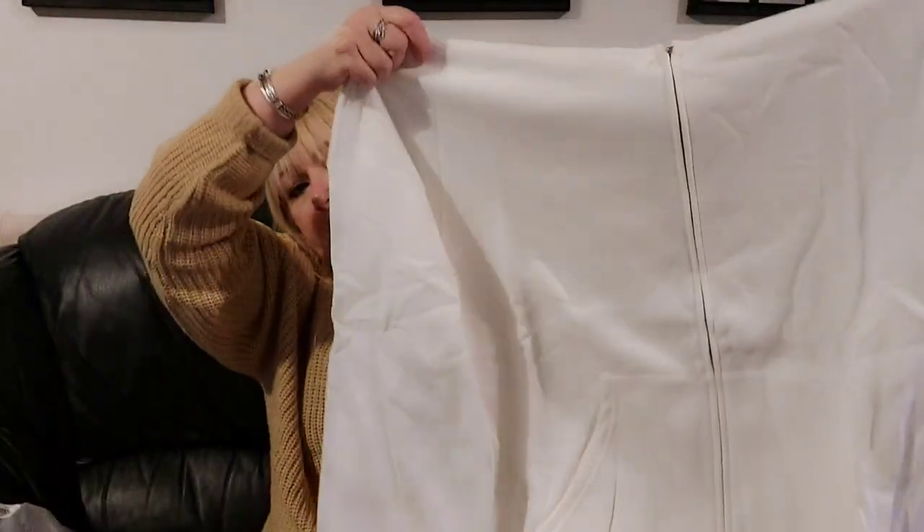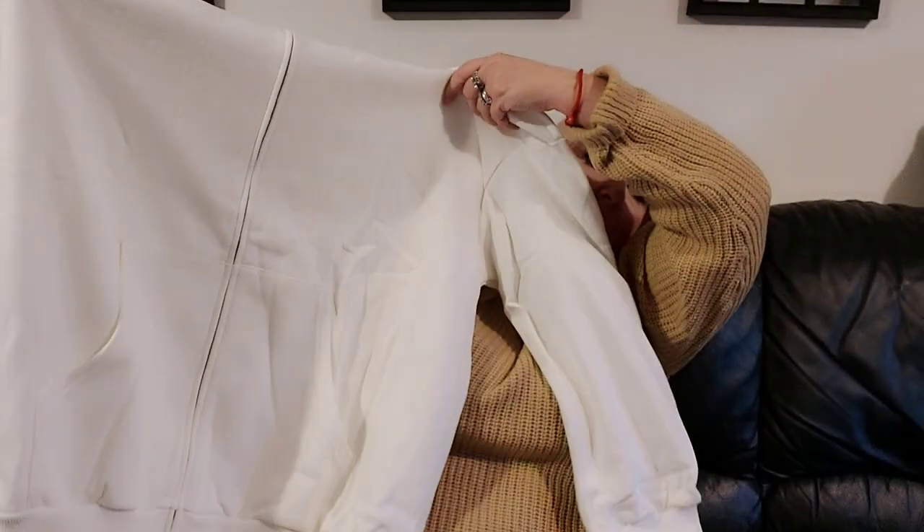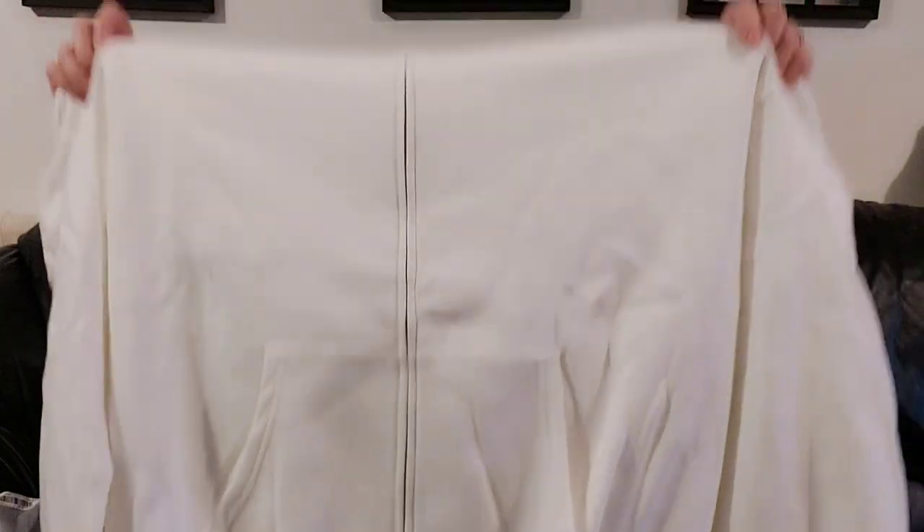The last one is another hoodie — it's a zip-through, so I can wear it as a jacket really. It's got a pocket either side, it's white, it has a hood, and this one feels like proper sweatshirt material. I got it in a 3XL because I wanted it oversized and it is super duper oversized. Nice and snuggly. That was everything in the Shein haul.